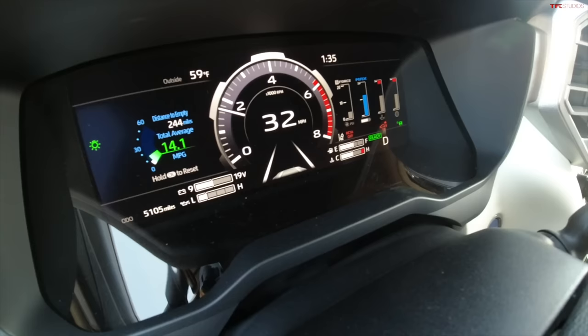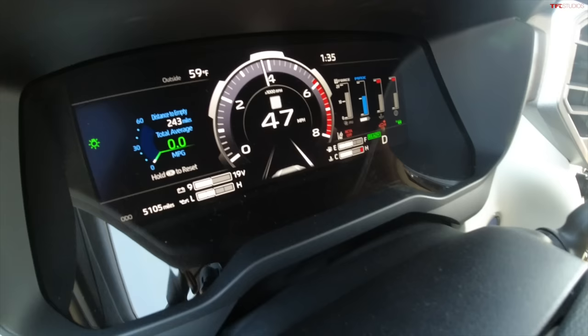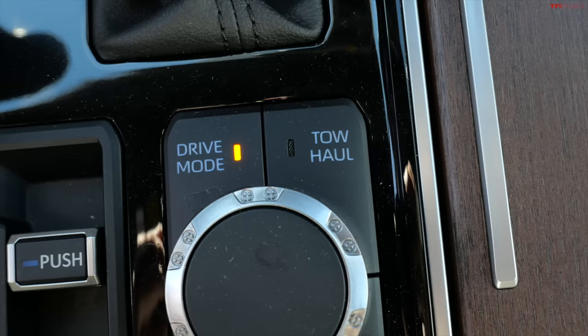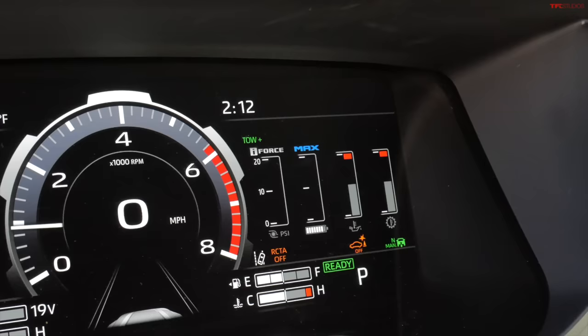We are starting the uphill of the Ike Gauntlet — the Super Ike. Starting at 35 miles an hour, I'm going to floor it. It's using both electricity and turbos and it's accelerating — 60 right there, that's pretty fast. I have a couple of gripes with this Tundra: every time I shut the truck off and on, it defaults to normal mode, so I have to put it back in tow haul mode and switch it to tow plus. I didn't disconnect the trailer, so why is it defaulting to normal mode every time?